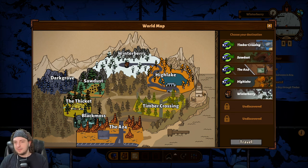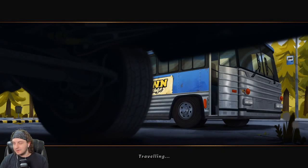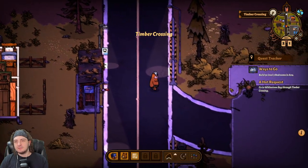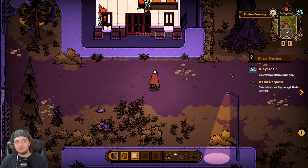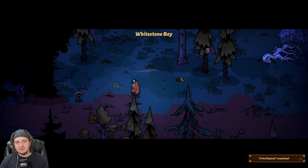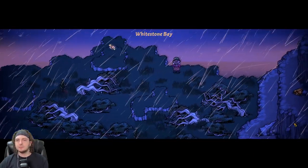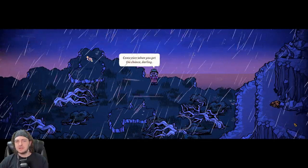So go to Whitestone Bay through Timber Crossing to pick up some rocks — moon rocks? Some kind of rocks. Let's head on over to Timber Crossing. It probably has to do with that lighthouse — to the east? Yes. Not the white house — why would a white house be out here? It'd be the lighthouse. Very cool — I love me some lighthouses. Yeah, that looks awesome. It's raining — thunderstorm, lightning. Barbara's here. 'What a beautiful view. Come over here when you get the chance, darling.'